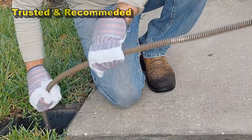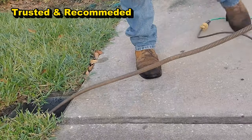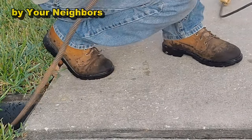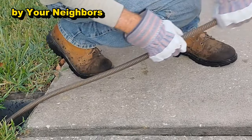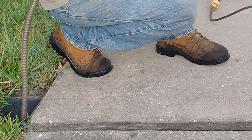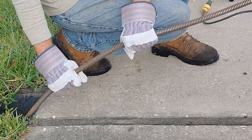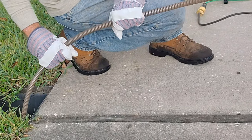The protocol on cleaning a catch basin drain line is always the same. We're basically going to run the steel wound cable from our Spartan 1065 down through the line. I suspect there's going to be a lot of tree roots down this line because they've never cleaned it and they have no idea where it goes.